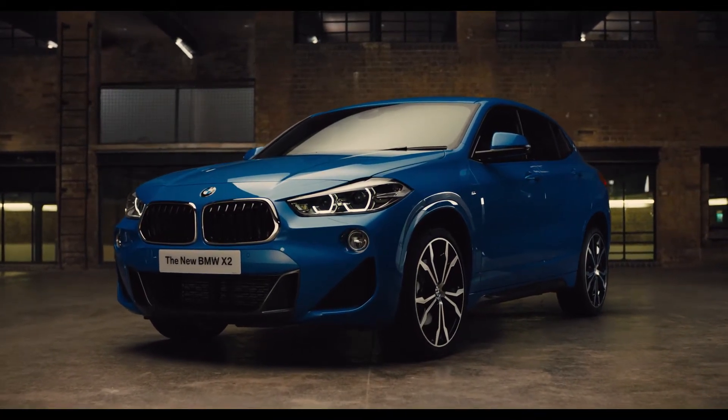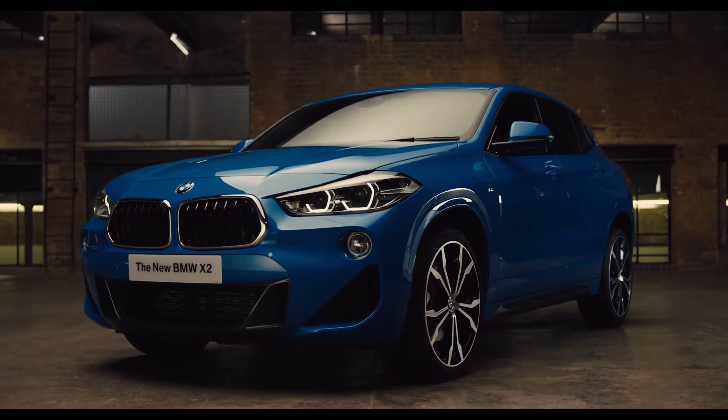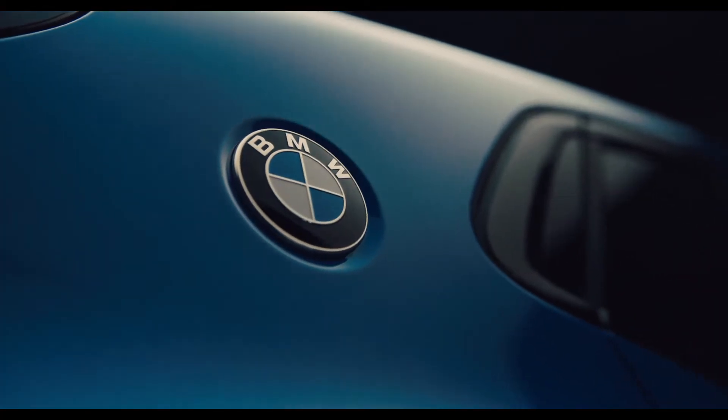The new BMW X2 combines bold, expressive design with thrilling driving dynamics and cutting-edge technology.